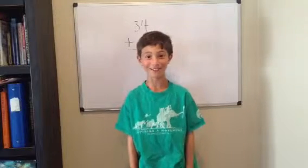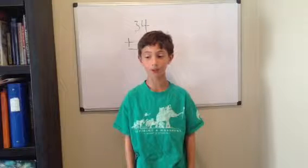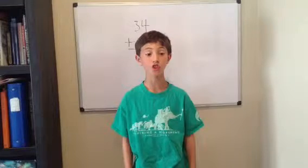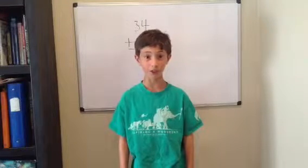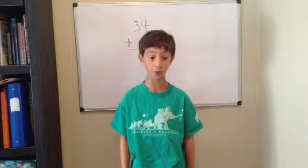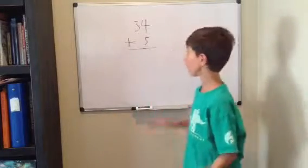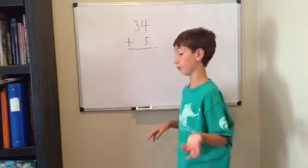Hi, I'm Zachary Rosemary, and today's lesson is going to be addition, lesson 2: 2 digits plus 1 digit, or 2 digits and 1 digit. So, our problem of the day is 34 plus 5.